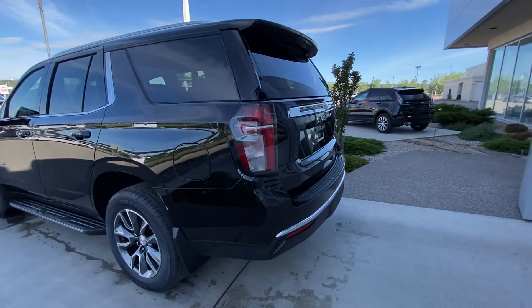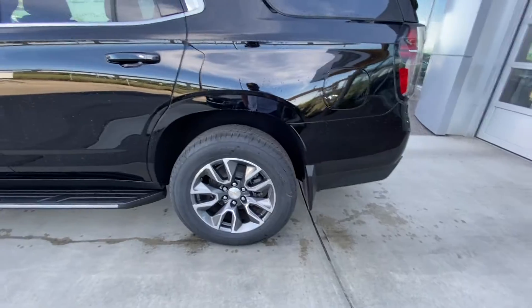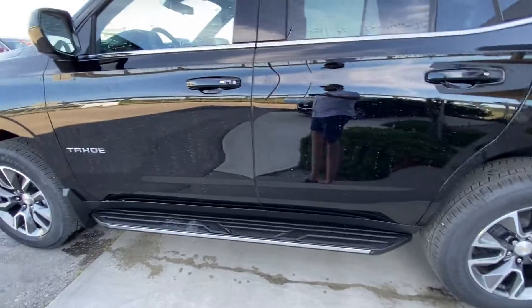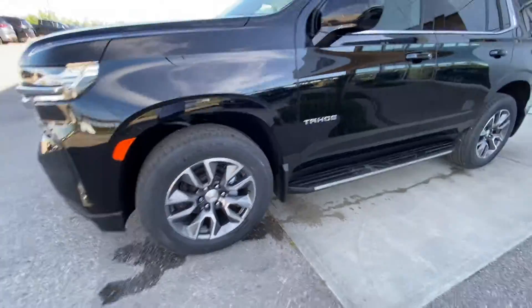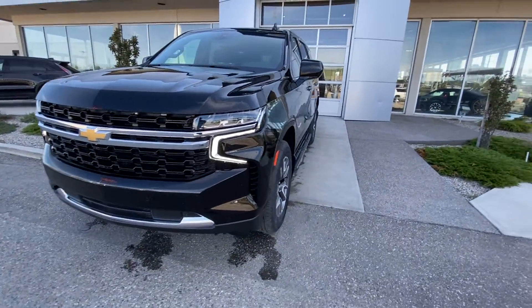Taking a quick look at the exterior, we do have the 20-inch wheels with the entire package, and Continental all-season tires. Color match door handles with keyless entry as well as running boards. The vehicle is equipped with mud flaps as well. Up front, we have LED daytime running lamps, turn signals, and a chrome grille with parking sensors.